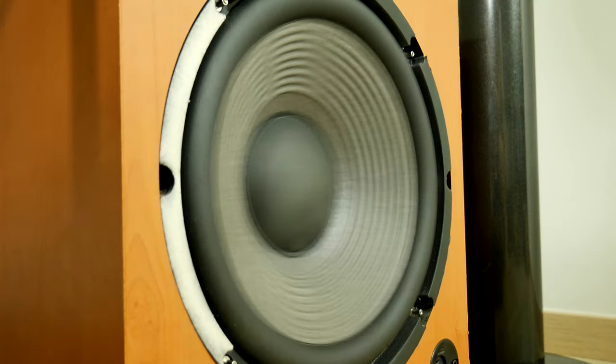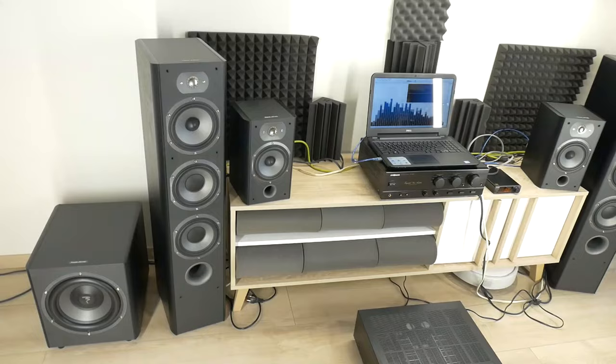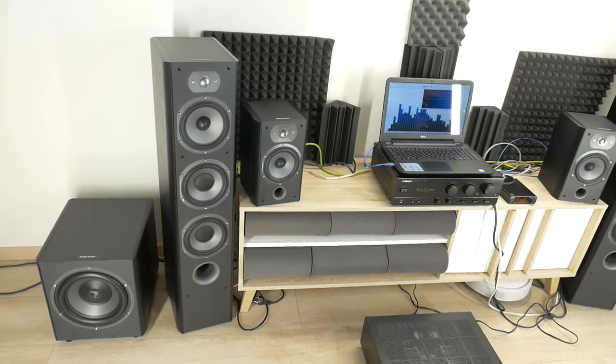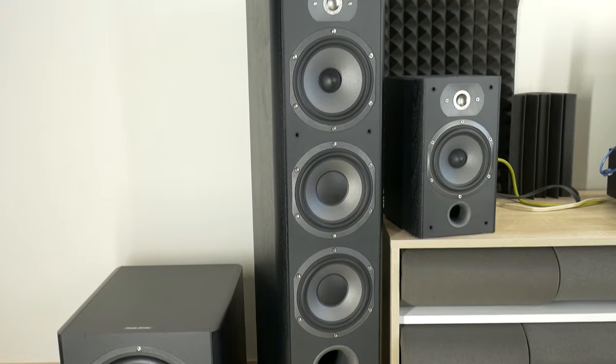Another good compromise is to buy bookshelf speakers and then add an active subwoofer. You can listen to what a 2.1 system sounds like against a full size 2.0 setup in the last test video.